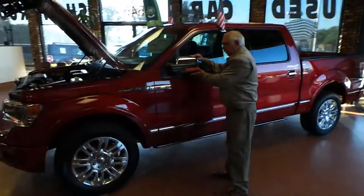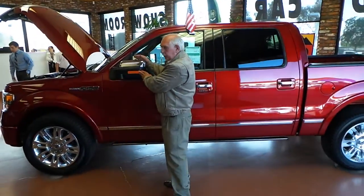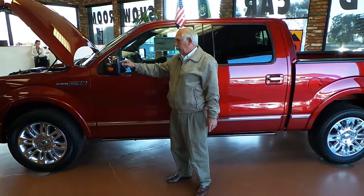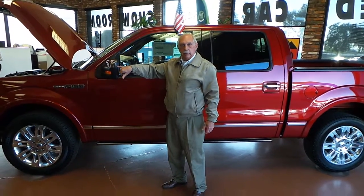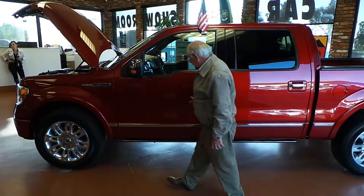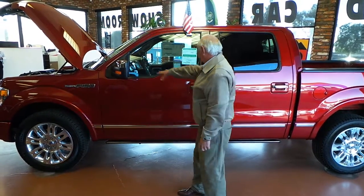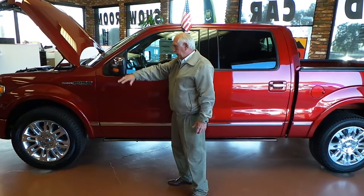Coming over here, you have breakaway mirrors. When you turn your signal on, this light lights up — and people behind you can see it too. In 2011, Ford incorporated a blind spot mirror right here, so when you're changing lanes, you just look in your mirror to see anybody in your blind spot. Ford also has boron steel beams here and here for side collision protection — it helps prevent intrusion into the cab. Ford went to this body design in 2004, giving you great visibility on your mirrors. You've got a nice large mirror right here.